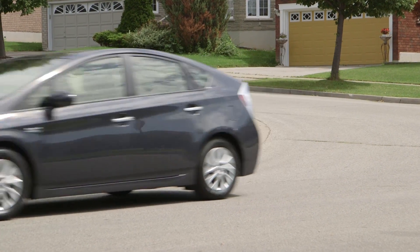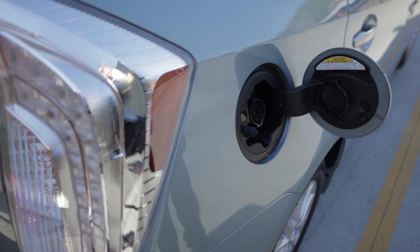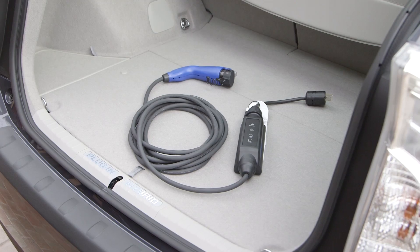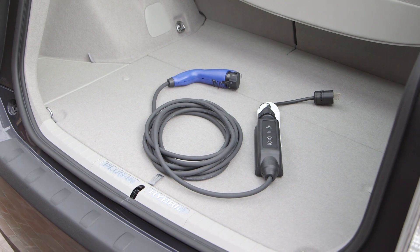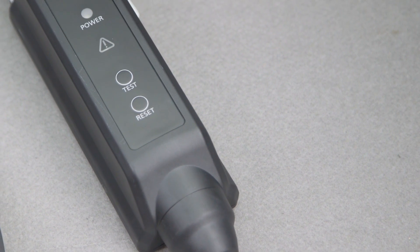To permit external charging, the plug-in hybrid is equipped with a covered charge port similar to a gasoline tank filler. Opening the charge port lid reveals a connector that can be accessed only with a matching cable connector designed and certified to strict industry standards for safety and compatibility.